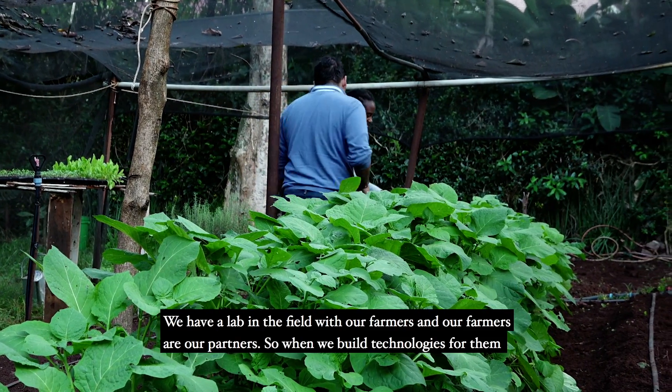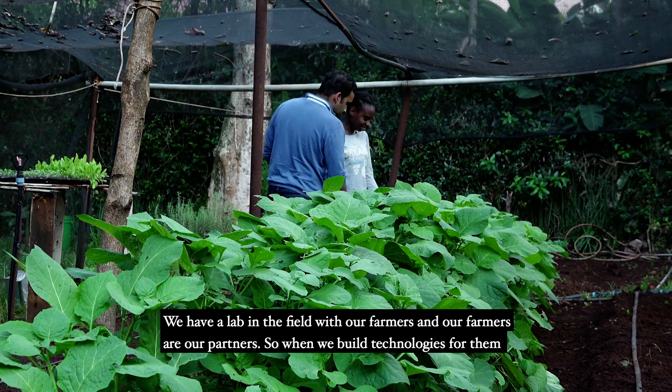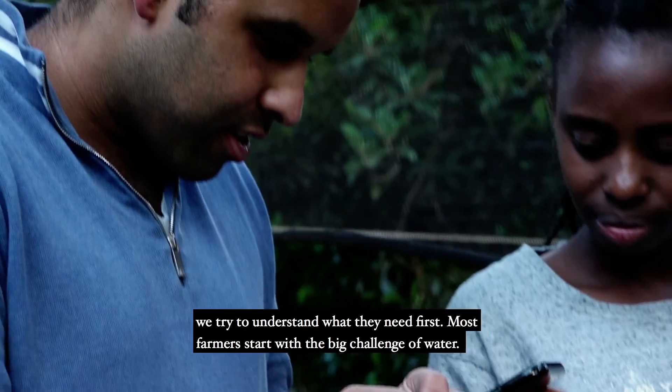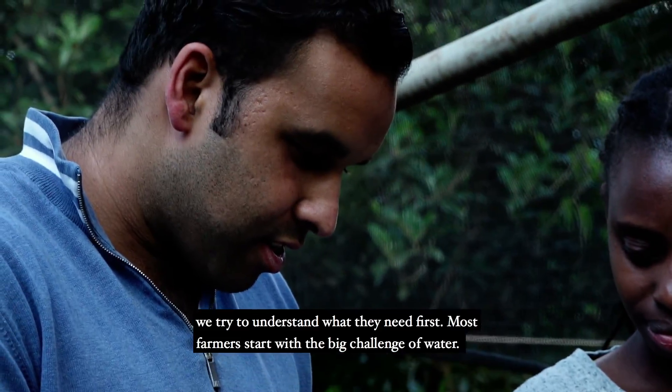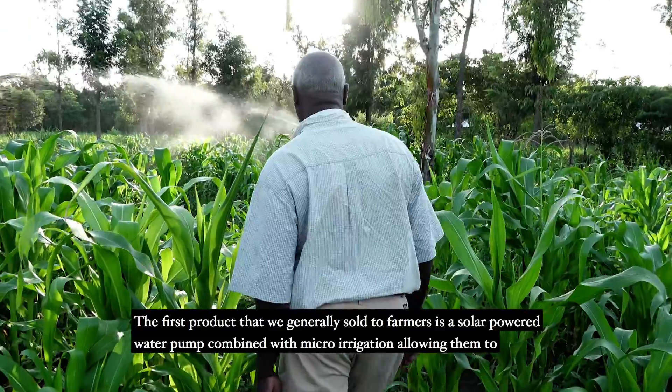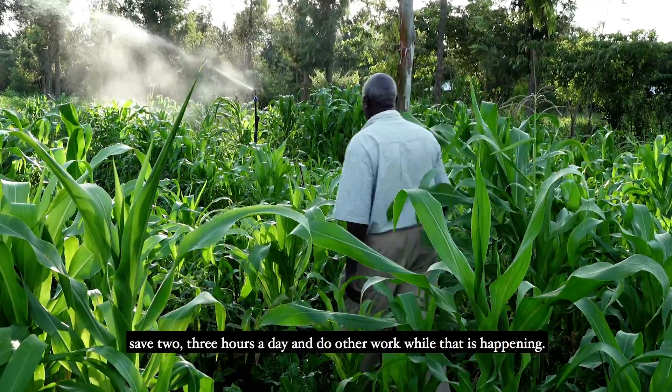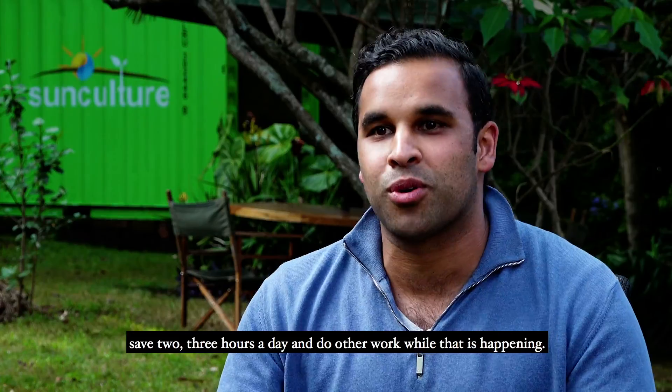We have a lab in the field with our farmers, and our farmers are our partners. When we build technologies for them, we try to understand what they need first. Most farmers start with the big challenge of water. The first product that we generally sell to farmers is a solar-powered water pump combined with micro-irrigation, allowing them to save two or three hours a day and do other work while that's happening.